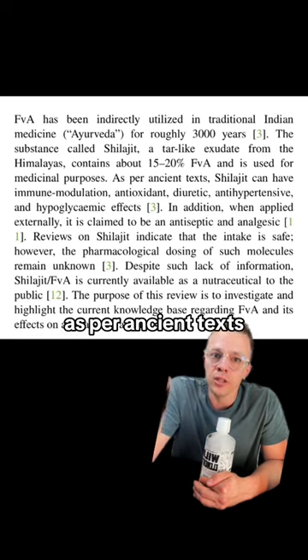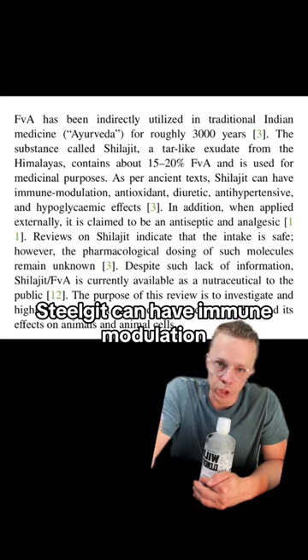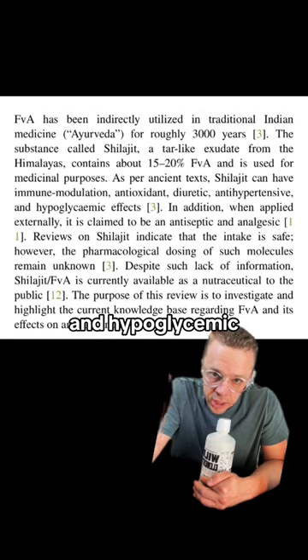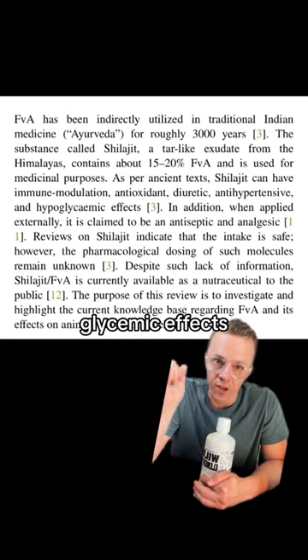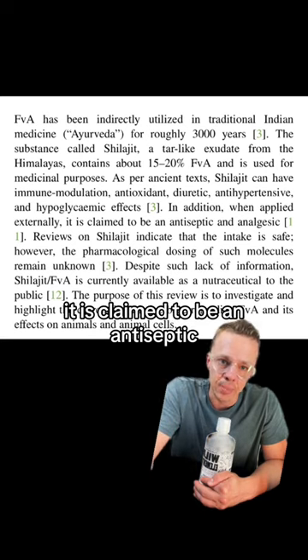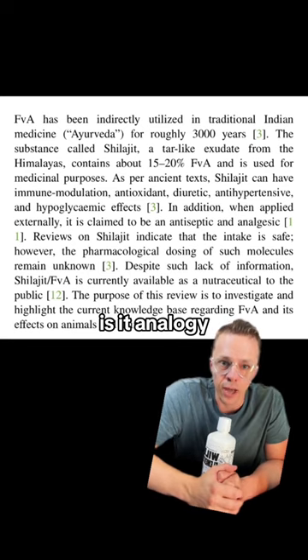As per ancient texts, Shilajit can have immune modulation, antioxidant, diuretic, antihypertensive, and hypoglycemic effects. When applied externally, it is claimed to be an antiseptic and an analgesic.